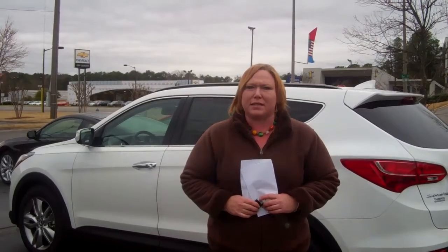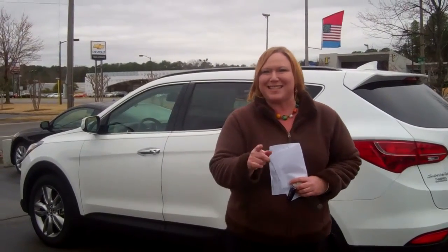The number here at the dealership is 205-380-6250, or you may reach me on my cell at 205-907-4700. My name is Shannon Cowart. I look forward to speaking with you and working with you soon. Thank you, and remember, it's not just any Hyundai — it's a Tamron Hyundai.